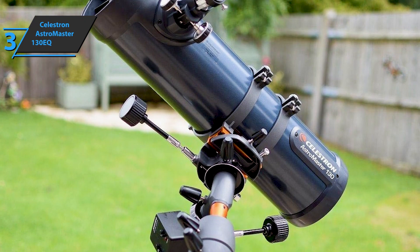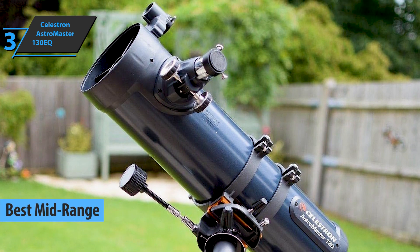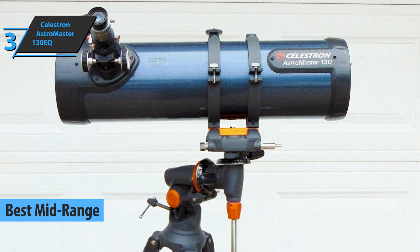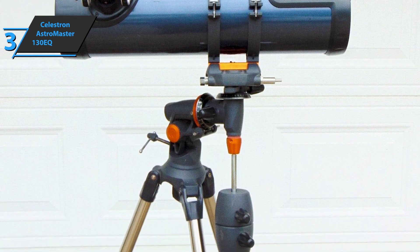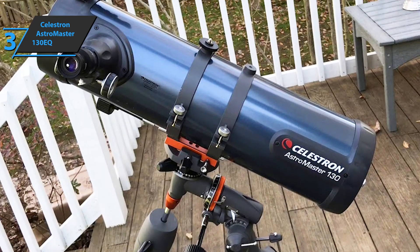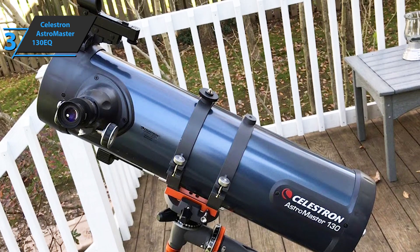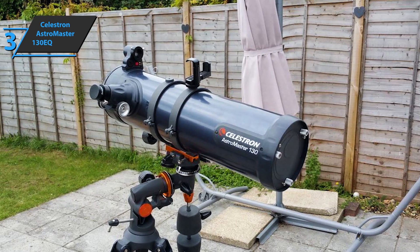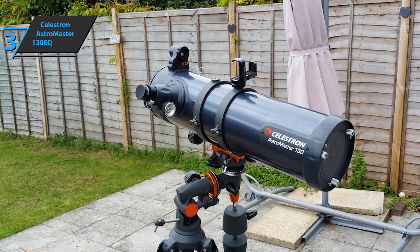Up next, we present the Celestron AstroMaster 130EQ, which we can safely say is the best mid-range telescope available on the market in 2022. This telescope is the latest model in the AstroMaster series, which has spawned the well-known PowerSeeker line. It is a truly functional telescope for the beginner and intermediate user with good value for money. The AstroMaster 130EQ is a Newtonian telescope with a focal aperture of 130 millimeters and a focal ratio of f5, and comes with a 20mm and 10mm Kellner eyepiece.